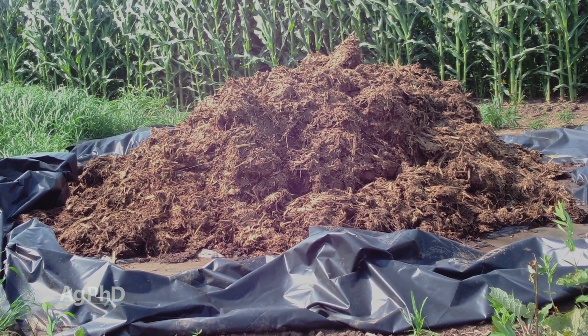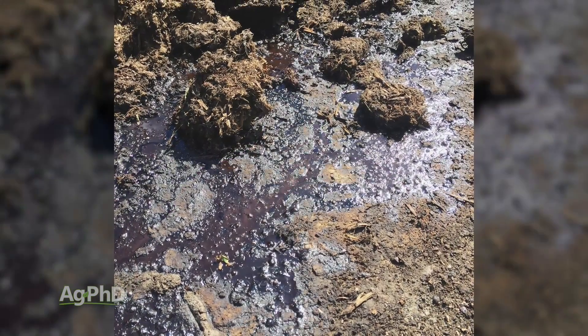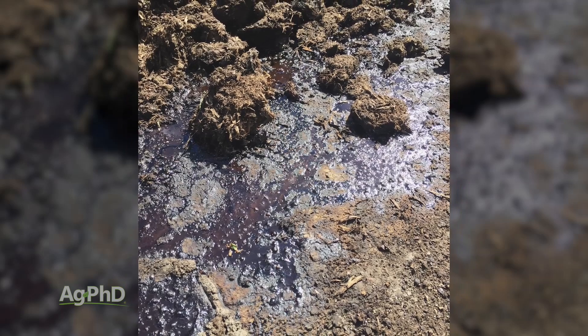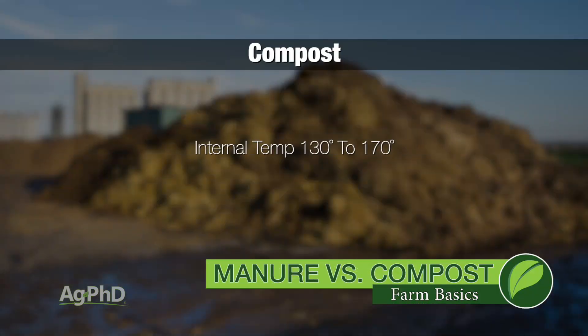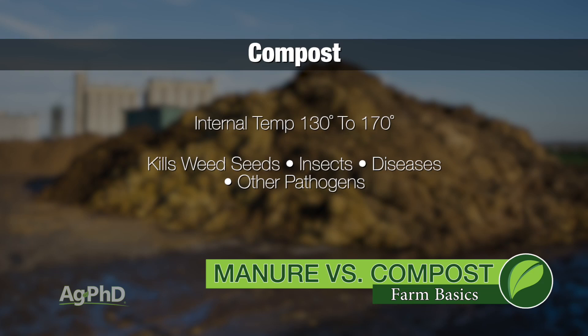How composting occurs is there are bacteria that will break that manure down. They'll turn a bunch of the carbon into carbon dioxide, and there will be a release of carbon dioxide and a release of water, so the pile shrinks down dramatically. During this whole process, the temperature in that pile will go a lot of times up to 130 to even 170 degrees, and during that conversion it's going to kill weeds, insects, diseases, and most pathogens that may be in there.